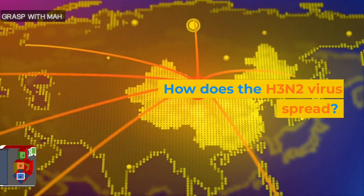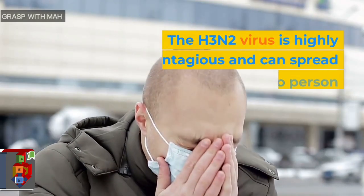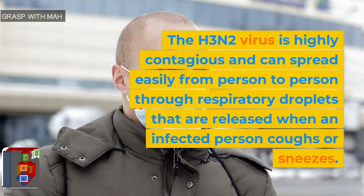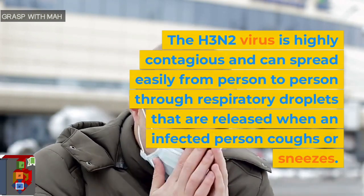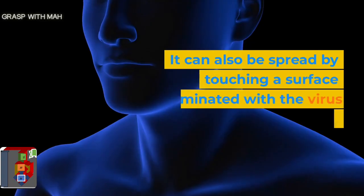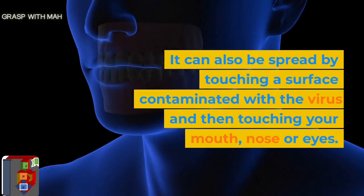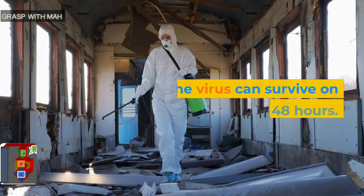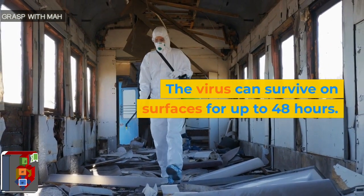How does the H3N2 virus spread? The H3N2 virus is highly contagious and can spread easily from person to person through respiratory droplets that are released when an infected person coughs or sneezes. It can also be spread by touching a surface contaminated with the virus and then touching your mouth, nose, or eyes. The virus can survive on surfaces for up to 48 hours.